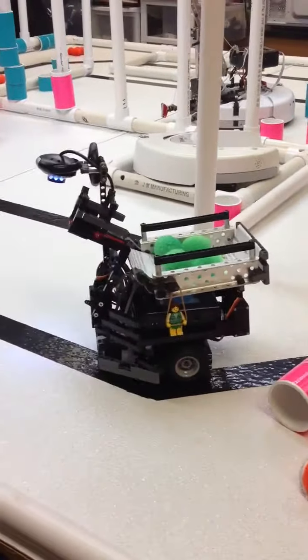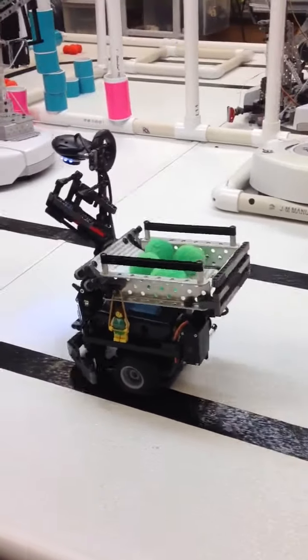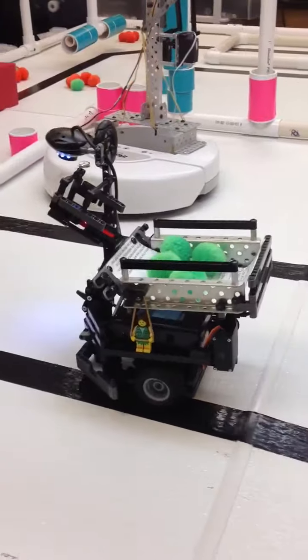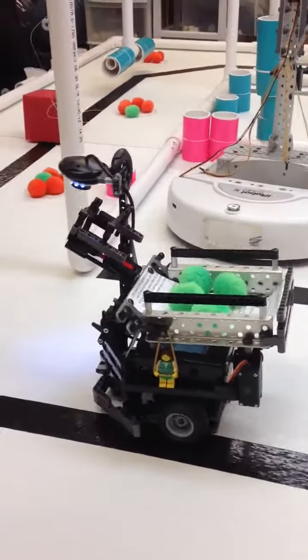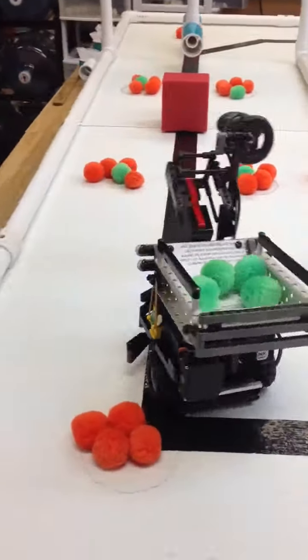Yeah! It's supposed to do that. That just gave us negative points — right now we have negative points, yeah — for knocking that off. I might want to mount the top piece better so it doesn't swerve like this.